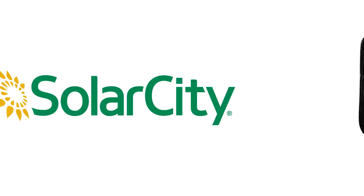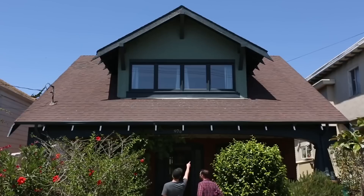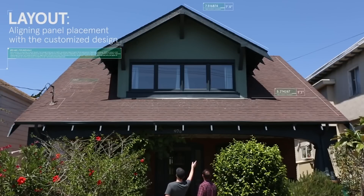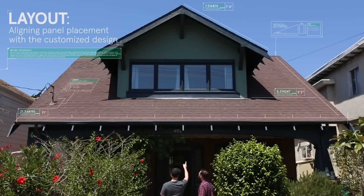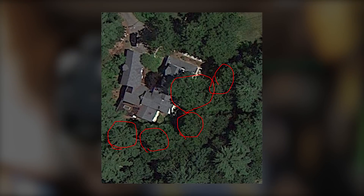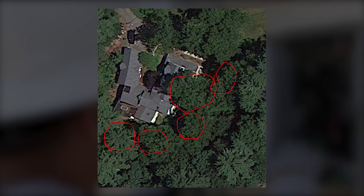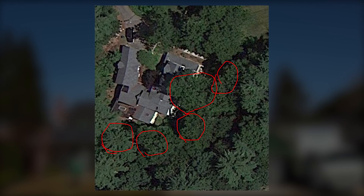I started by emailing SolarCity, a solar company that I had seen putting in systems around town, and I asked if my house would be a good candidate for solar. I got a friendly email back within a day showing a Google map image of my house with red circles drawn around clusters of trees that surrounded my house, explaining that these trees caused too much shade to make a system feasible.